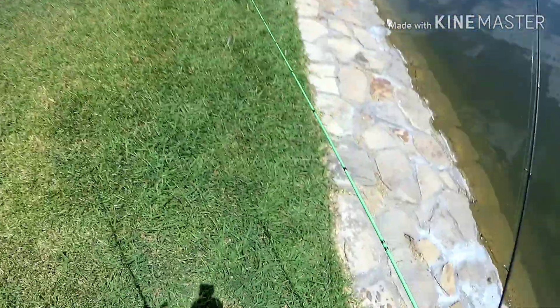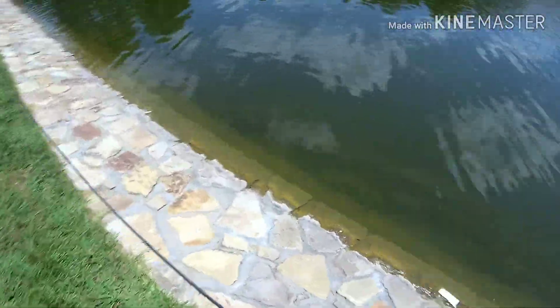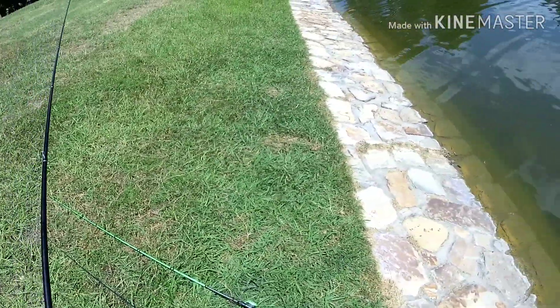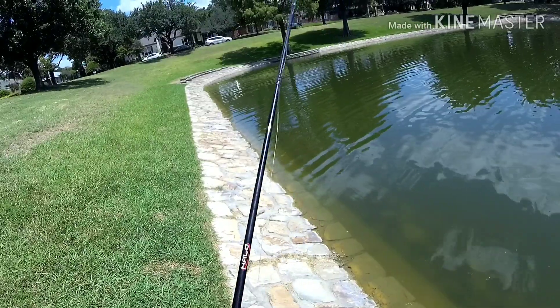So that was pretty nuts. Going to continue to walk around the pond here — my mind's still kind of blown by that. If I catch him a third time, I'm going to play the lottery.